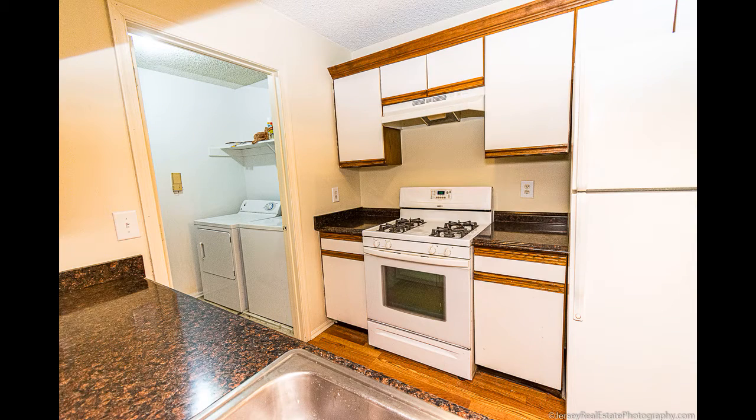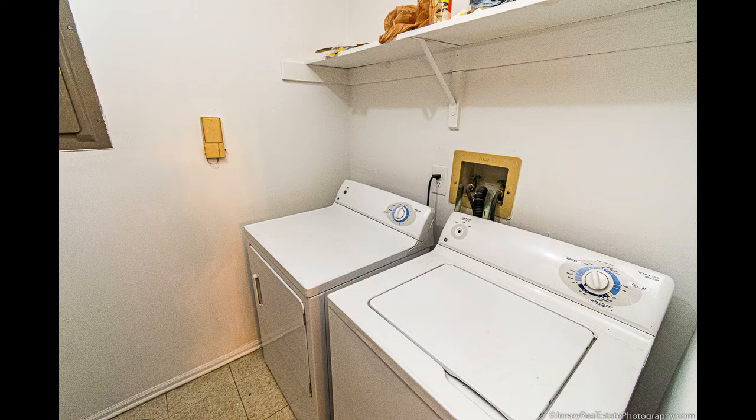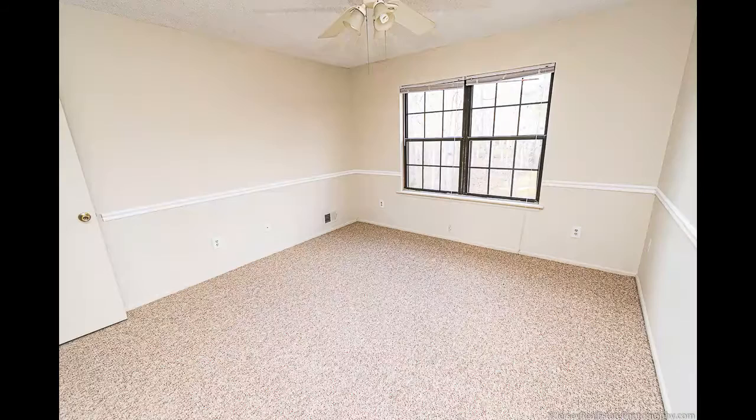You have an open kitchen. The kitchen opens out into the living area and hallway, and the kitchen is adjacent to the laundry area. You have gas appliances and a gas water heater.